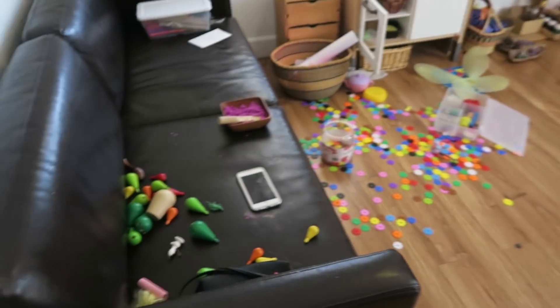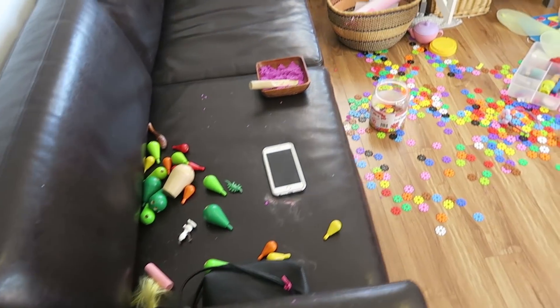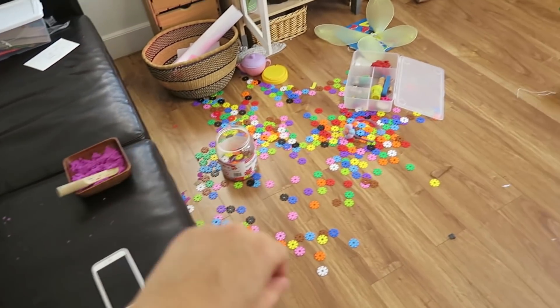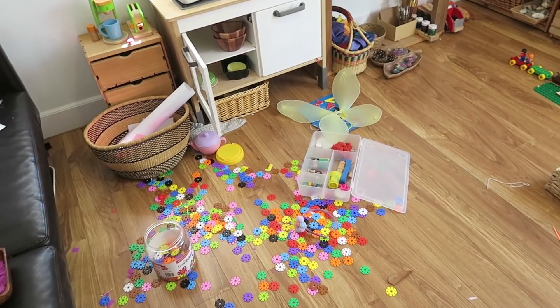I want to show you guys that the playroom is kind of a disaster, and this is not by my doing but by my kids. The images you guys see on Instagram are usually of a very clean playroom, and it's not always like that. As you can see, there's a little bit of a mess — Maya was playing with kinetic sand, so I've got to pick that up.